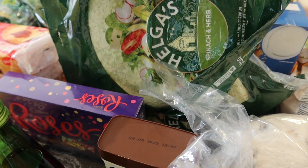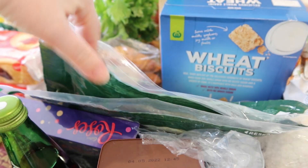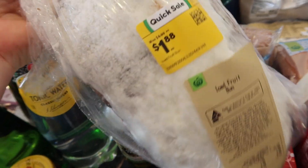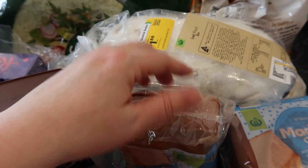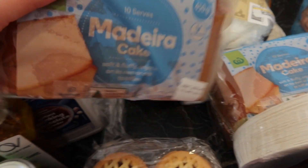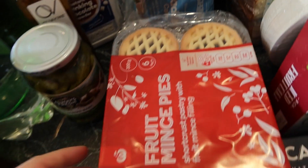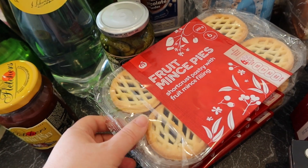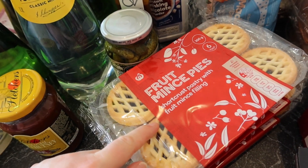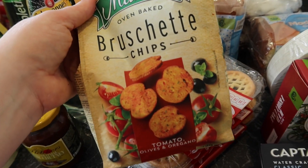These are the wraps I'm going to use — the Helga's spinach and herbs. I got two packets of those to do special wraps on Boxing Day when we're entertaining. And then I got two iced fruit buns because they were reduced to clear, and we're headed over to my folks soon so they're just to take with us. I got three Madeira cakes for the Christmas Day trifle — that trifle recipe is up on my channel. I got three packets of fruit mince pies just to have in case we need to put something out when we have people over. And some bruschetta chips.